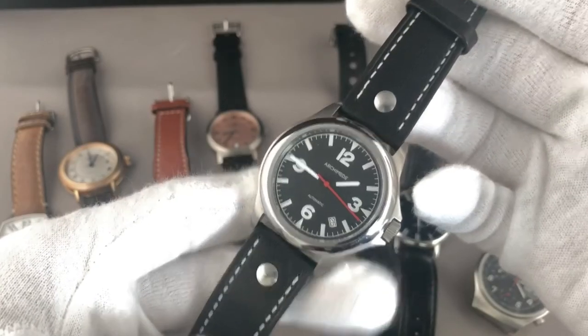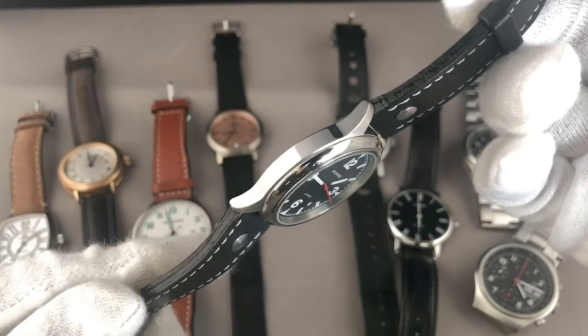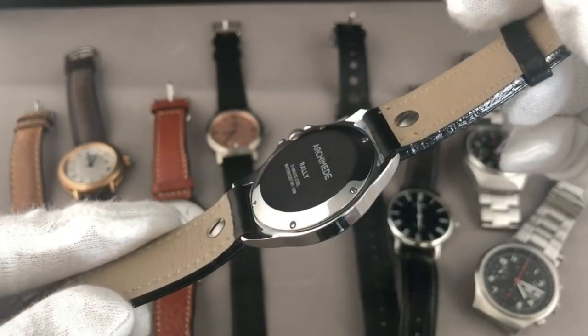The fifth and last watch in today's vintage special presentation is the Archimede Rally Automatic. It's powered by an ETA 2824, has water resistance of 50 meters, sapphire crystal on the front, and a steel case back with six screws. The case is polished stainless steel. For me, this watch really is a modern watch which doesn't look outdated or vintage in any way.